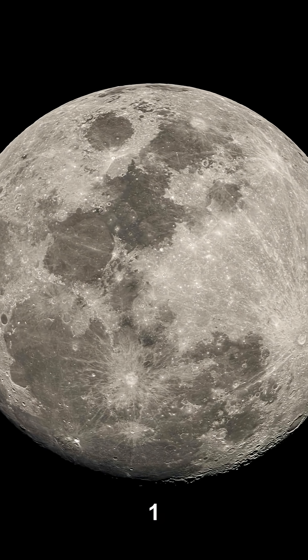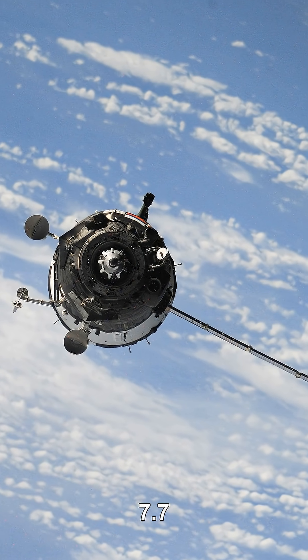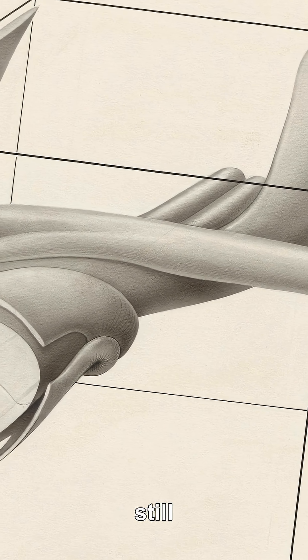Counterintuitively, higher orbits are slower. The moon circles Earth at about one kilometer per second, while the much closer space station races around at 7.7 kilometers per second. Farther out, you can move more slowly and still not fall.